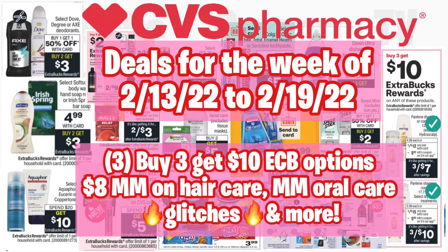Hello everybody and welcome back to Shenika Owens TV. In this video I will be sharing with you guys the deals coming up at CVS for the week of 2/13 to 2/19. There's not a ton going on but we have some really awesome deals, especially for the buy three get $10 ECB. I have three options for that, and an $8 money maker on Pantene which is a must-do deal on Sunday.